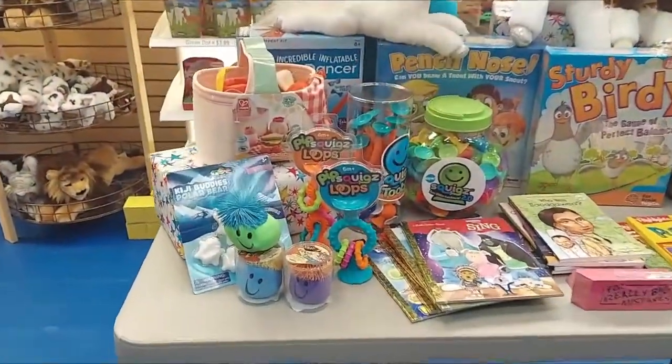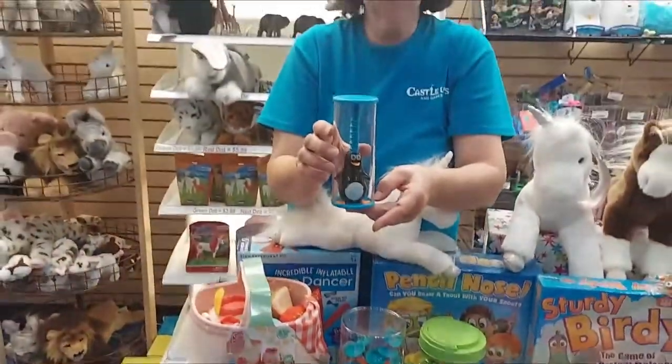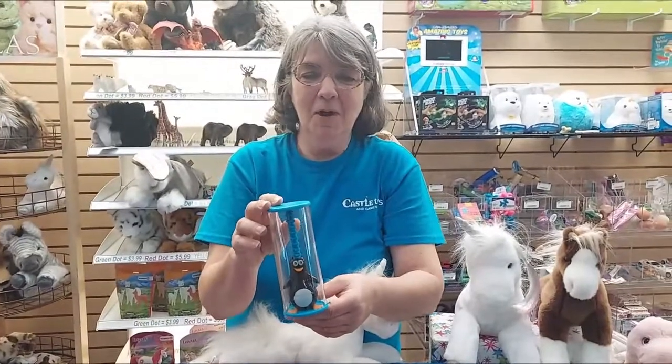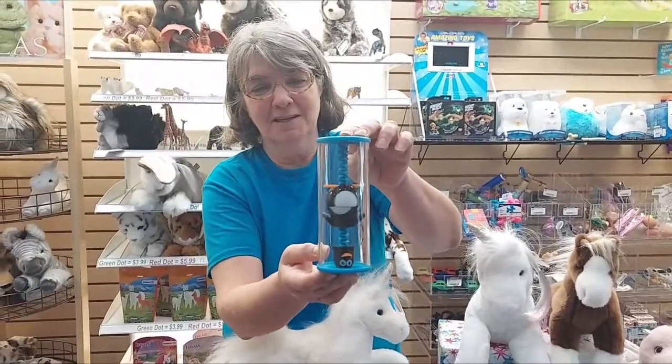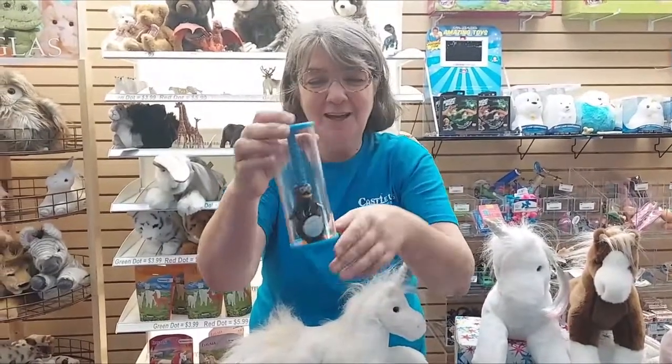Also for the babies — and this one just got me cracking up — this is the Little Sticks Wadler's Penguin, and we never had this before and I'm really glad I bought it. I opened it up and just immediately started laughing. I think it's hilarious. This is not just for babies, I don't think, because I like it so much too.